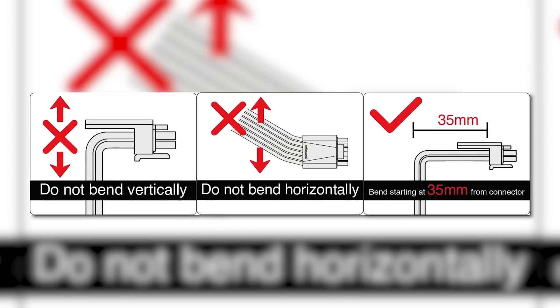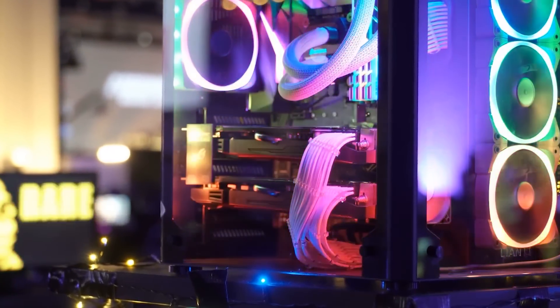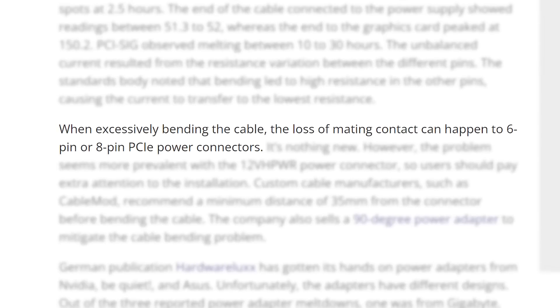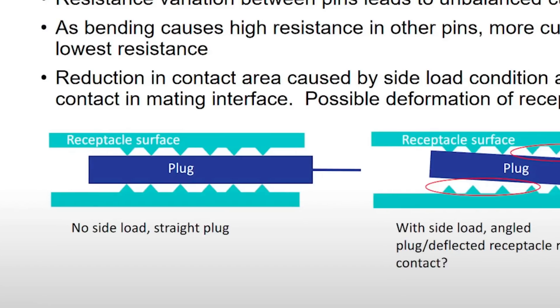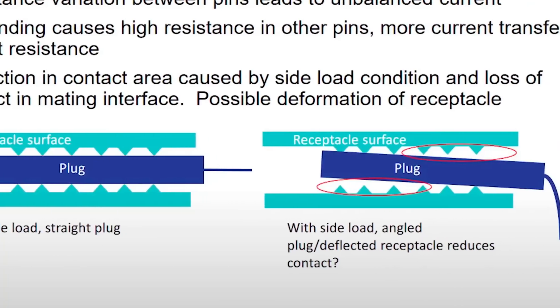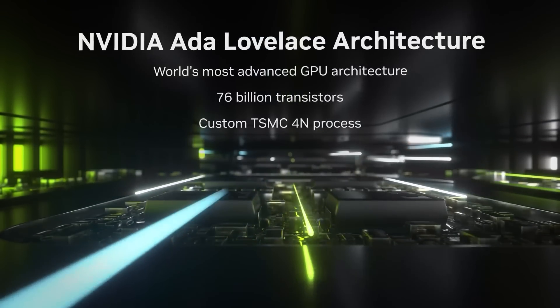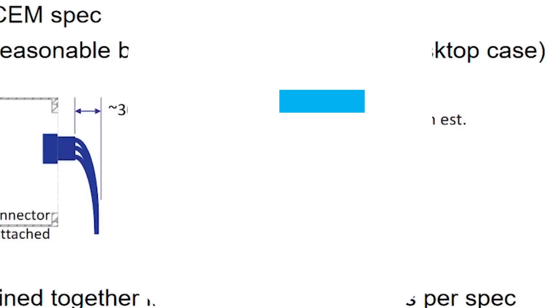The tests showed hot spots forming at two and a half hours, with melting at 10 to 30 hours. A ton of case designs require bends near the connector, so I'd personally consider this a design flaw. The issue can happen with 6- and 8-pin connectors too, but clearly it can't handle this much power, so they should have changed the design. If you bought an RTX 4090, I highly recommend checking any bends near the connector.